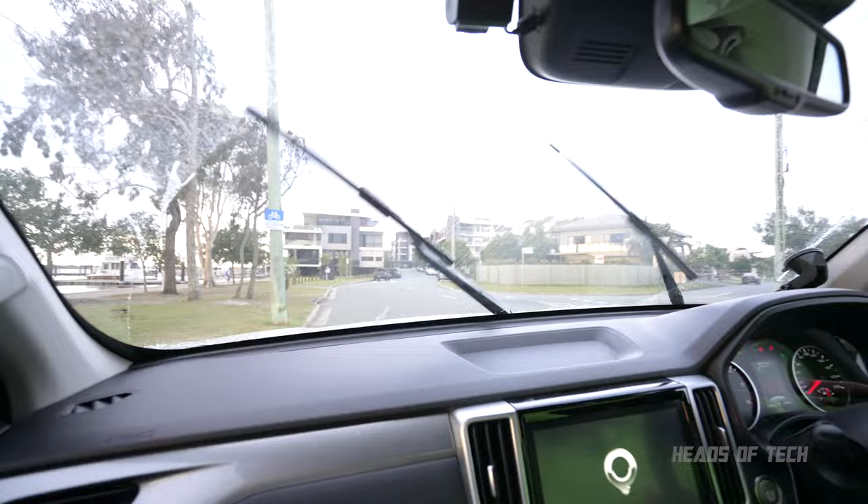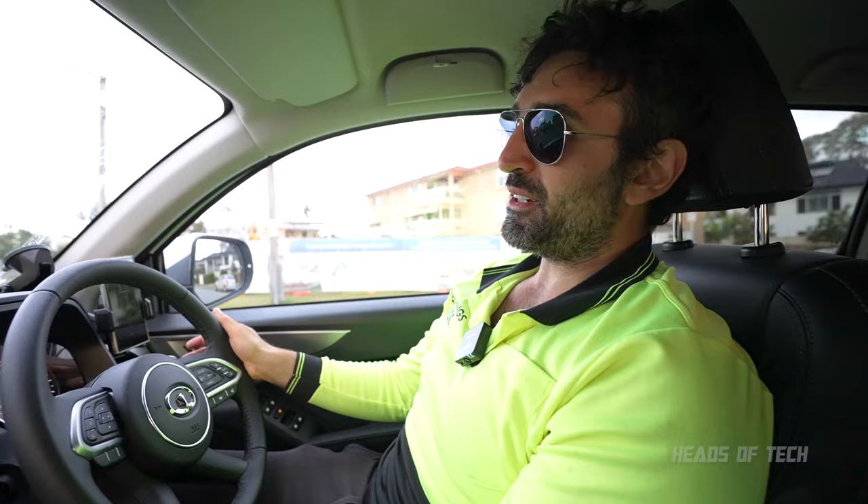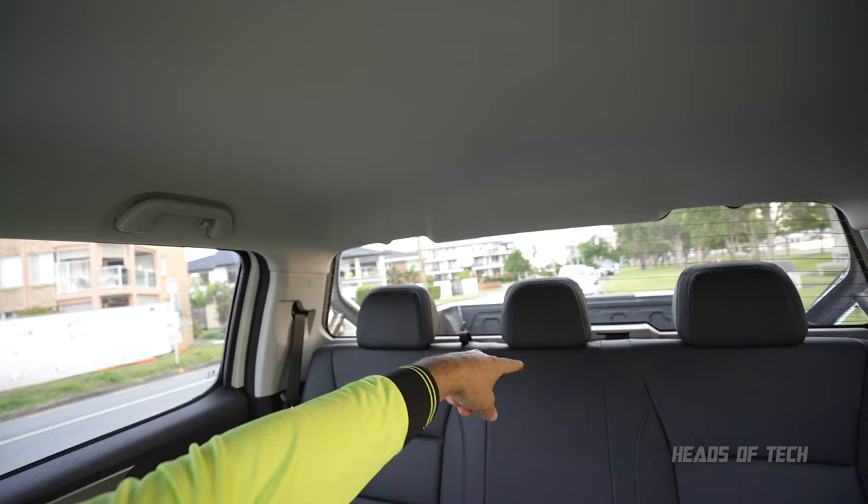I've done over 2,000 kilometres in this car. The windscreen wipers were making a weird noise at first but that kind of went away now. This big open windscreen is gorgeous — the middle seat does hinder the view a little bit, but this massive windscreen is brilliant.